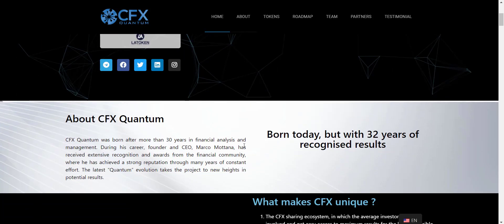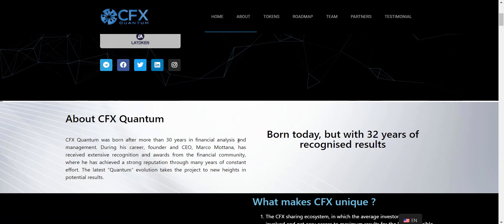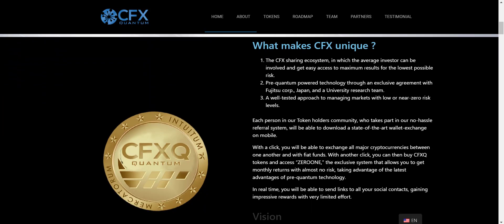CFX Quantum was born after more than 30 years in financial analysis and management. If you scroll down you will get to what makes CFX unique: the CFX sharing ecosystem, in which the average investor can get easy access to maximum results for the lowest possible risk; pre-quantum powered technology through an exclusive agreement with Fujitsu Corp, Japan and a university research team; and a well-tested approach to managing markets with low or near-zero risk levels.